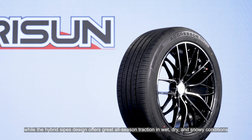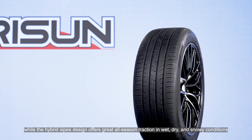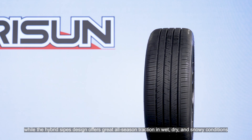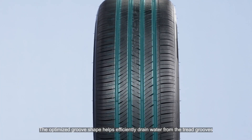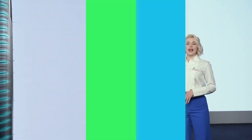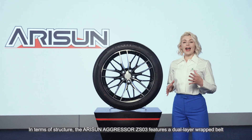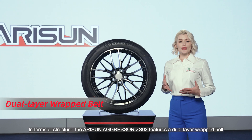The hybrid sipes design offers great all-season traction in wet, dry, and snowy conditions. The optimized groove shape helps efficiently drain water from the tread grooves. In terms of structure, the Arizona Grasser CS03 features a dual layer cap ply band.